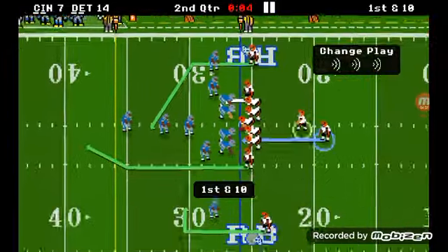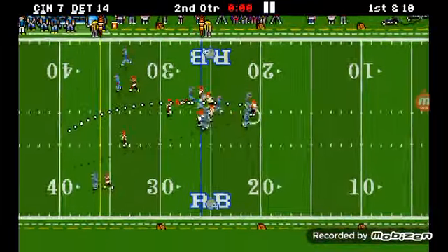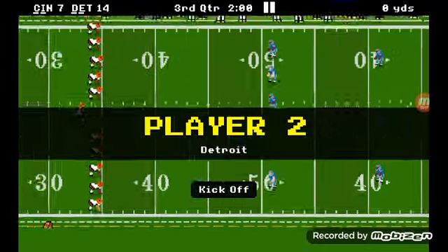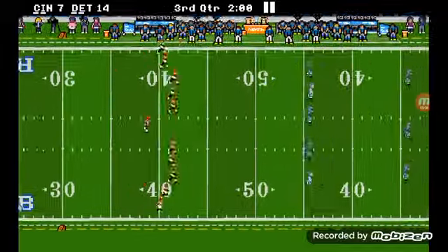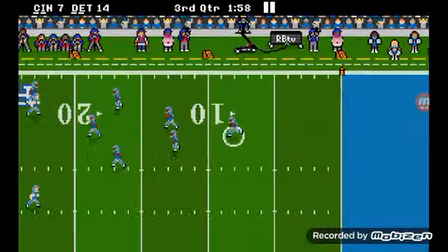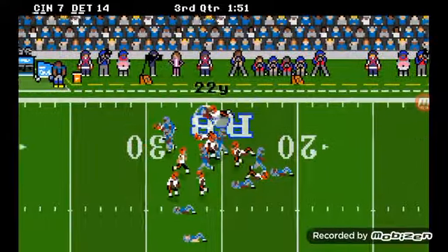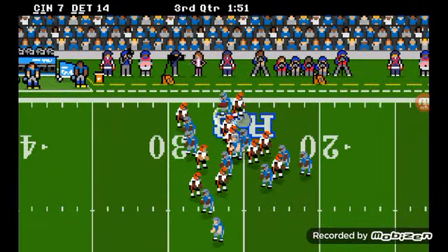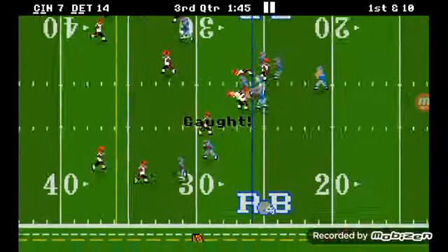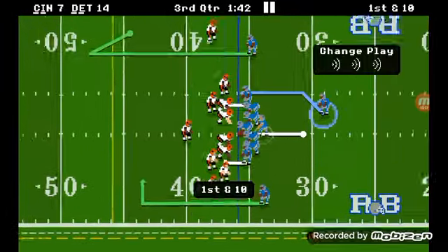15 yards on the return. Jamar Chase — incomplete pass. It is 7 to 14 at the half, Detroit has a 7-point lead. Detroit is such a good offensive team and Cincinnati can't limit them on offense. They've got so many offensive weapons — Amon-Ra St. Brown, Sam LaPorta, David Montgomery. We keep talking about this over and over again, but no one seems to care.